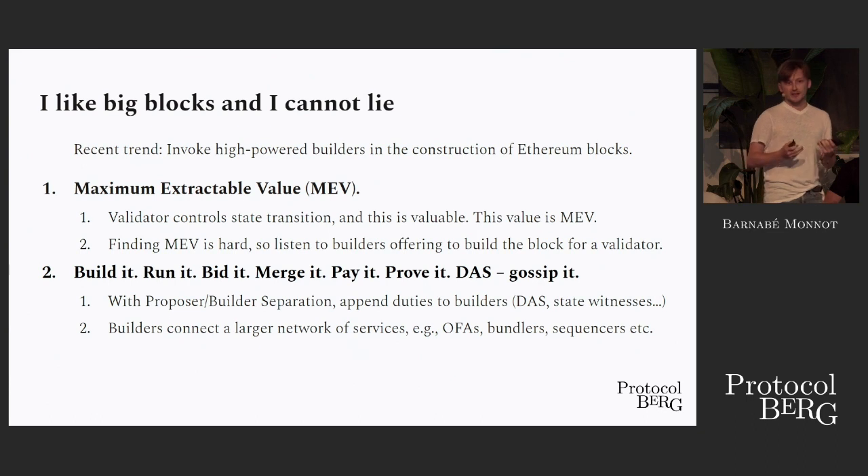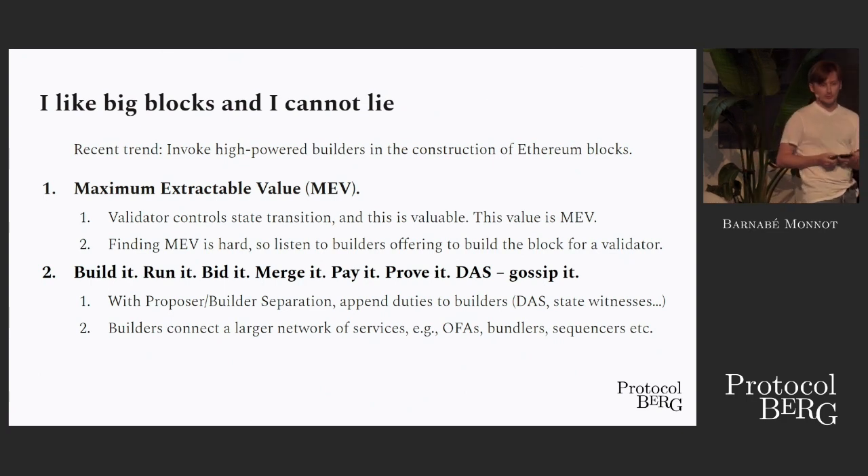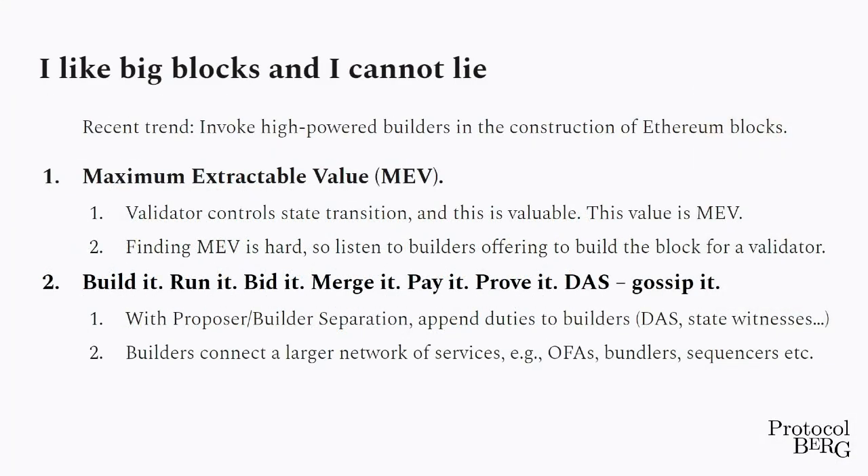MEV always existed, but we started understanding it around 2020. It started wrecking every single one of our mechanisms one by one, and we're still fighting against it. MEV comes from the fact that validators control the state transition, and this control is very valuable. But the validators — or miners before them — figured out pretty quickly that taking advantage of that control is very difficult. So they started sourcing the information of how to extract MEV to other parties, which were known as the searchers.